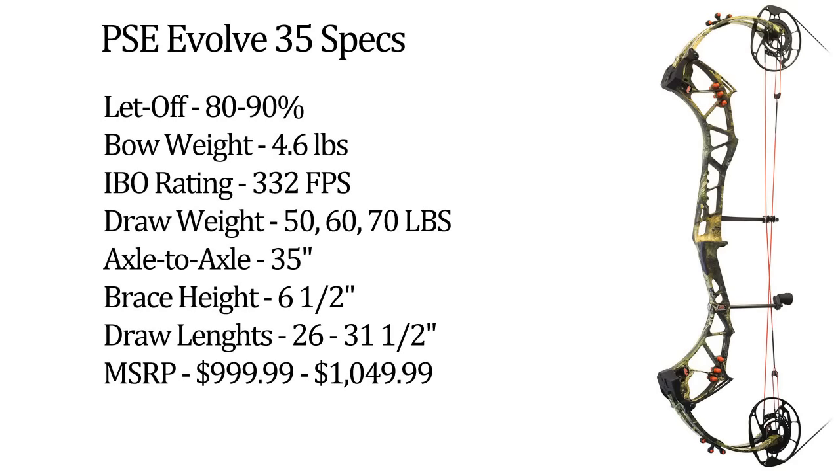For those looking for a longer bow, the 35-inch Evolve 35 weighs 4.6 pounds, has a brace height of 6½ inches, and offers an IBO-rated speed of 332 feet per second. Draw length is adjustable from 26 to 31½ inches, while 50, 60, and 70 pound limb options are available. Retailing for $1,000, the Evolve 35 is available in Black, Breakup Country, Skull Works 2, Imperial Purple, Platinum, and Electric Lime.